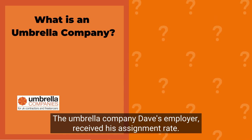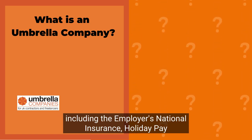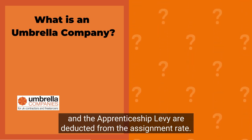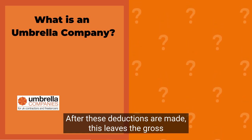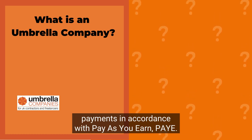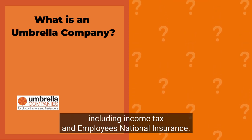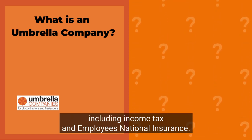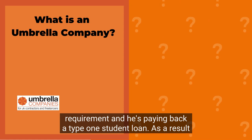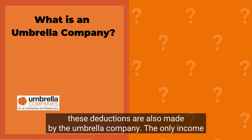The umbrella company — Dave's employer — receives his assignment rate. The employment costs, including the employer's national insurance, holiday pay, and the apprenticeship levy, are deducted from the assignment rate. After these deductions are made, this leaves the gross rate of pay. Compliant umbrella companies process payments in accordance with Pay As You Earn (PAYE). This means they will make legal deductions to Dave's gross rate of pay, including income tax and employee's national insurance. The umbrella will automatically opt Dave into a pension scheme, which is a legal requirement, and as he is paying back a type 1 student loan, these deductions are also made by the umbrella company.